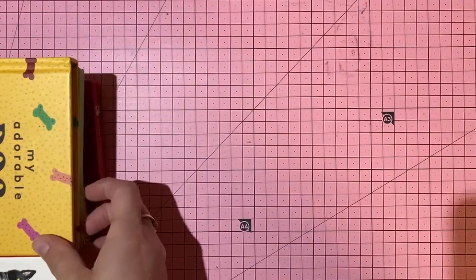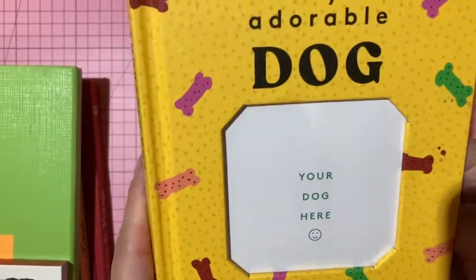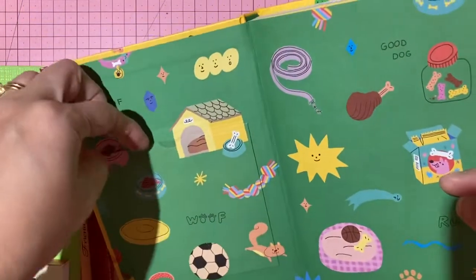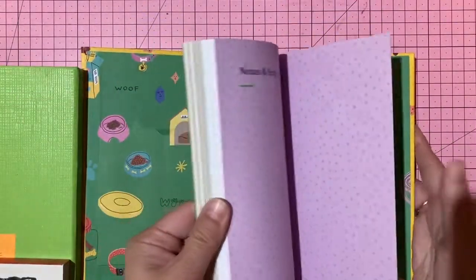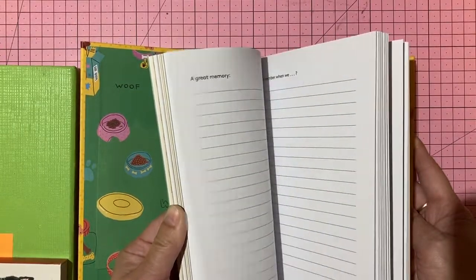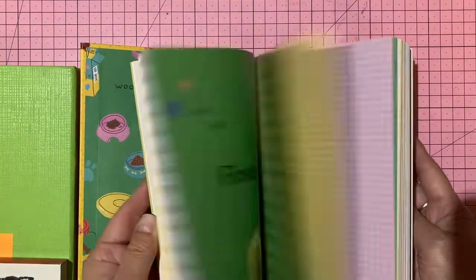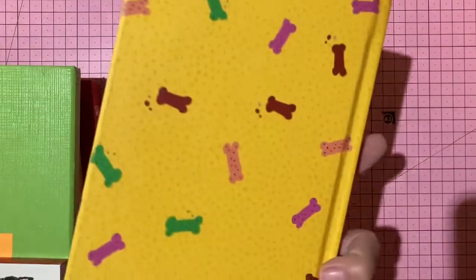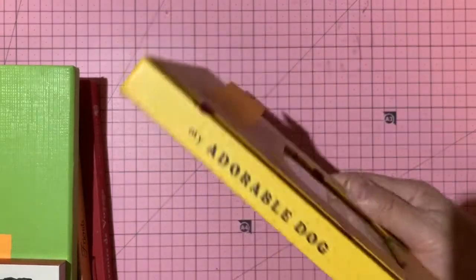My Adorable Dog — a hardcover photo journal and keepsake book with spots for firsts, achievements, and favorites. Four dollars, number 83.